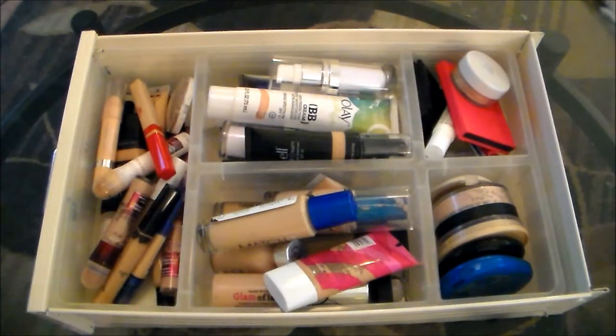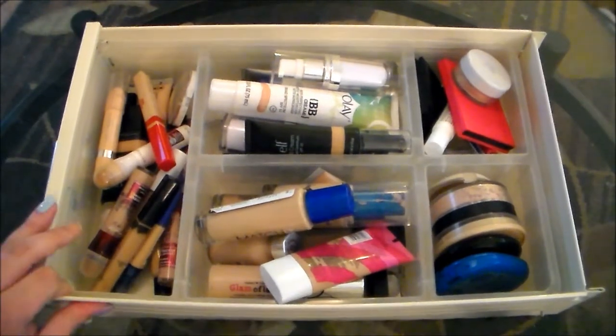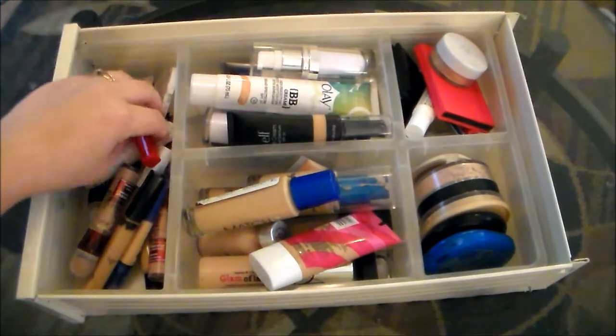So I'm going to start out by going through my concealers here. I've got quite a few, and I honestly do not use very many of these. So I'm going to go through, get rid of anything that's not a really good color match, that I just don't use because I don't like the texture or the formula, or anything that's expired. Because I have had quite a few of these things for probably a lot longer than I should have. So I'm going to try to really pare down these concealers.